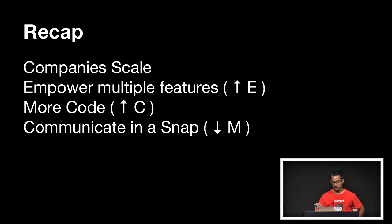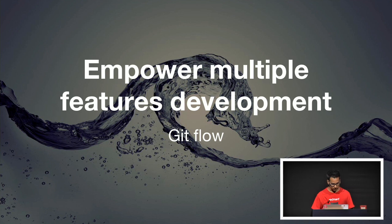Quick recap: company scale usually results in more meetings, more branch mess — we need to fight that. Empowering developers to work on as many features as possible at once, so they can write more code and not spend too much time communicating, is very important. And the answer, for us at least, starts with GitFlow.